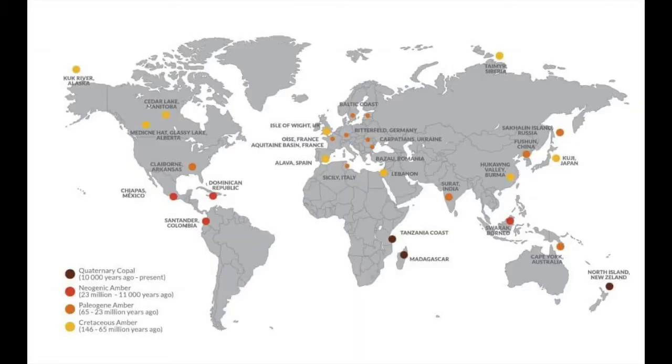But amber actually comes from a whole variety of places all over the world — places as exotic as New Jersey and India, from Burma to the Baltic coasts, all the way from the northern coasts of Alaska down to the tropical forests in Peru. Amber is around us everywhere and ranges in age anywhere from about 14 to 15 million years old, all the way up to some of the oldest ambers, which are at about 135 million years old.